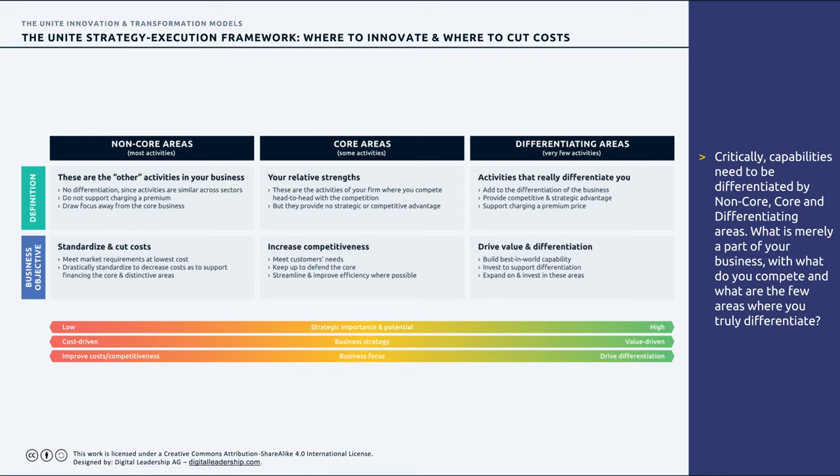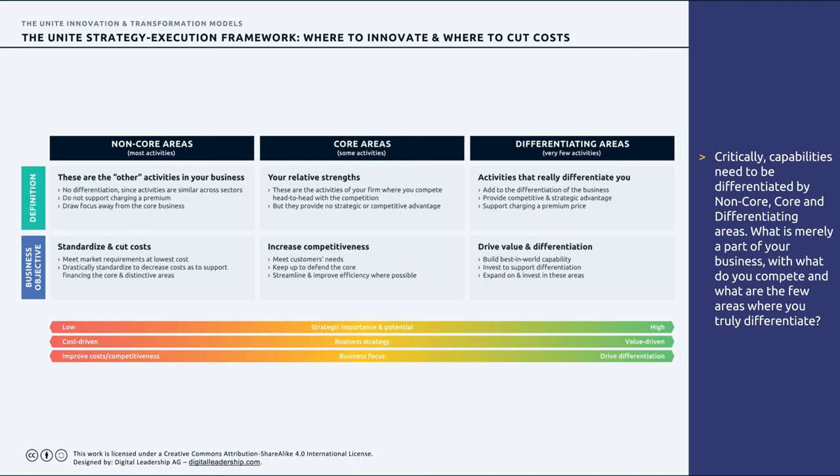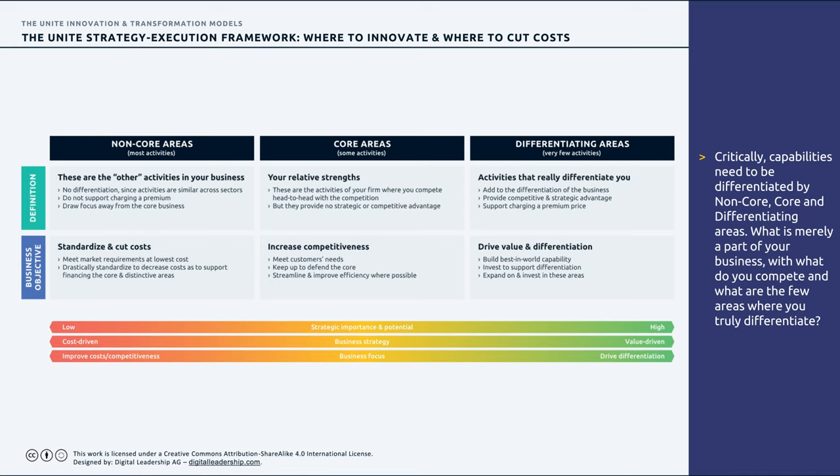From a business objective perspective for core areas, you want to increase competitiveness, meet customer needs, defend your core, streamline, and increase efficiency. The differentiating areas are only about 5% of processes inside your organization — the activities that really differentiate you. Here you want to drive value and differentiation, build ideally best-in-world capability, and invest to expand on those areas. So any business can be divided into non-core, core, and differentiating: most is non-core where you standardize, and only a few percentage points drive real differentiation.